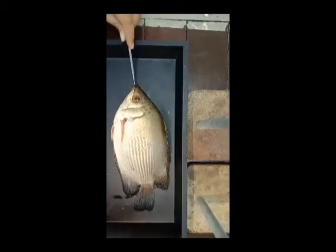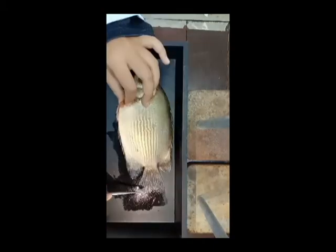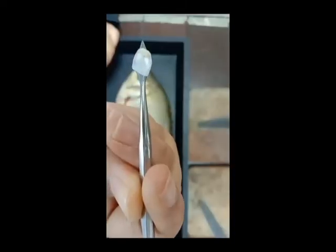The mouth type is protrusible. The type of scale is single, imbricate, and ctenoid.